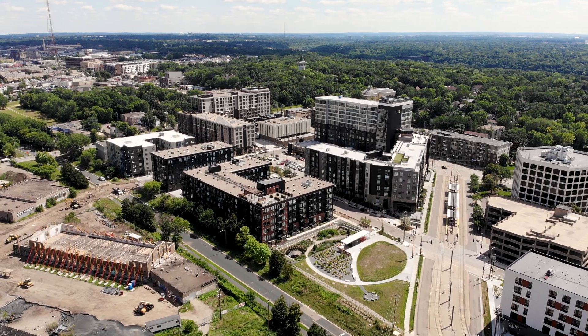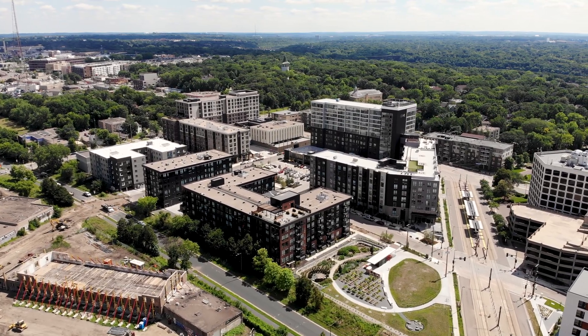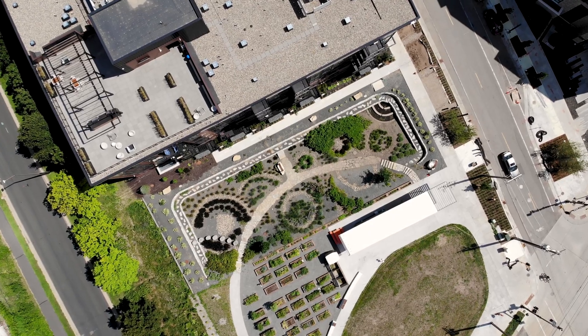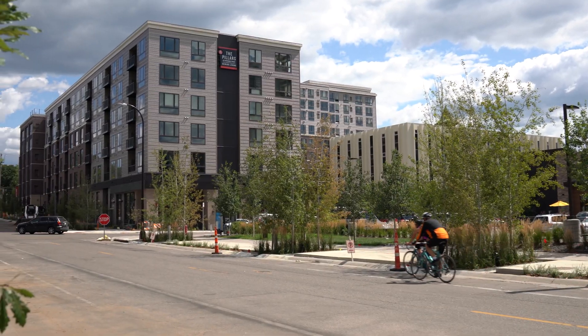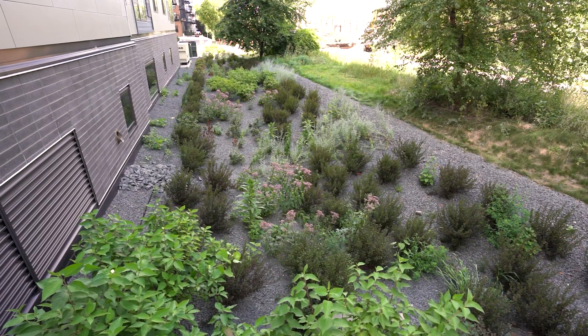My name is Nathan Campo. I'm with Barr Engineering, and I'm one of the designers of the Towerside District Stormwater Management System. I'm standing where it all begins, in the middle of our watershed. We have eight acres of redevelopment representing four new housing projects that are all connected to the Towerside District Stormwater Management System. Stormwater runs off of the buildings, parking lot, sidewalks, and landscaping, and makes its way towards two biofiltration basins where the water is then treated.